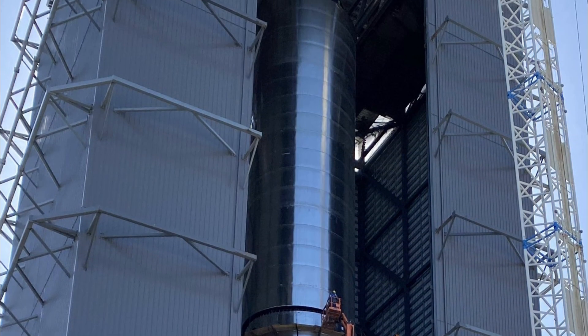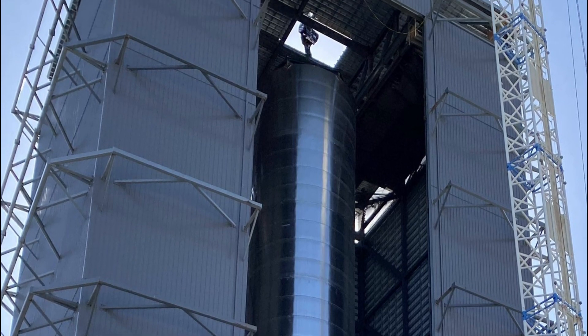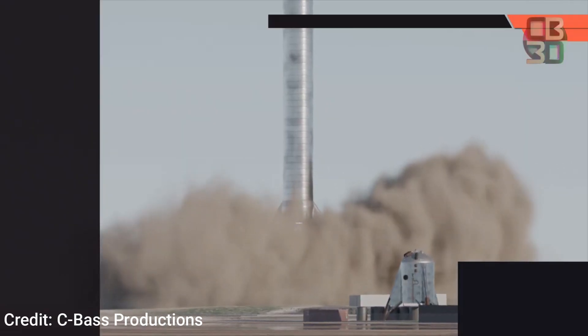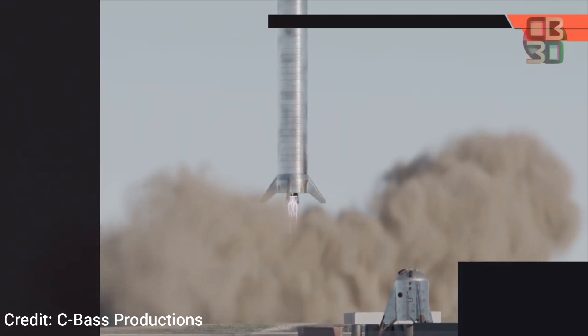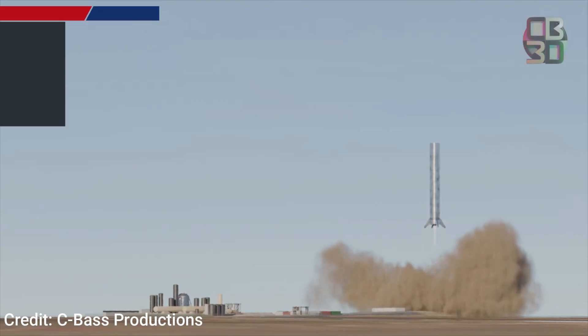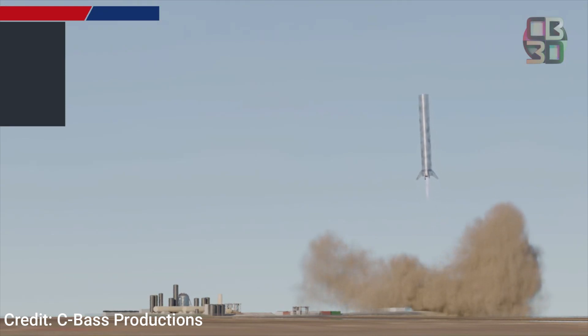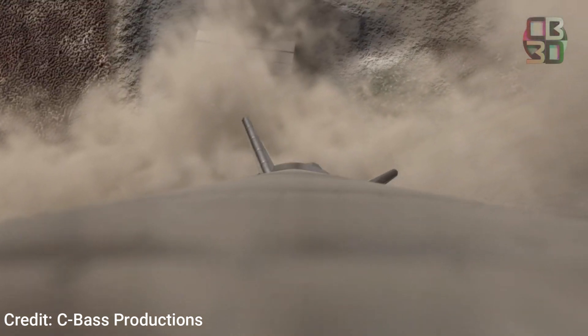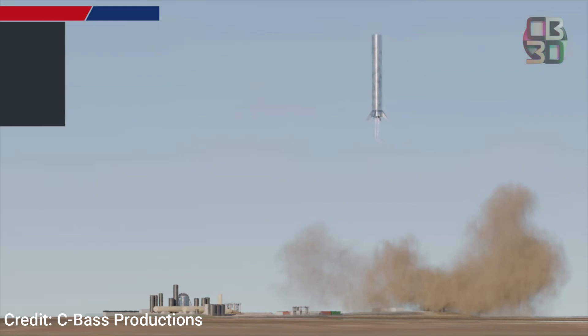Currently, Super Heavy BN1 is fully stacked and is going to be scrapped pretty soon. SpaceX's team has already made design changes for Super Heavy BN2, and BN2 will be the one that goes for the static fire test. This will be pretty important for SpaceX as they are planning to use BN3 for the orbital flight test. So Starship is not the only variable in the equation — the Super Heavy test campaign will also govern the future timeline for SpaceX.